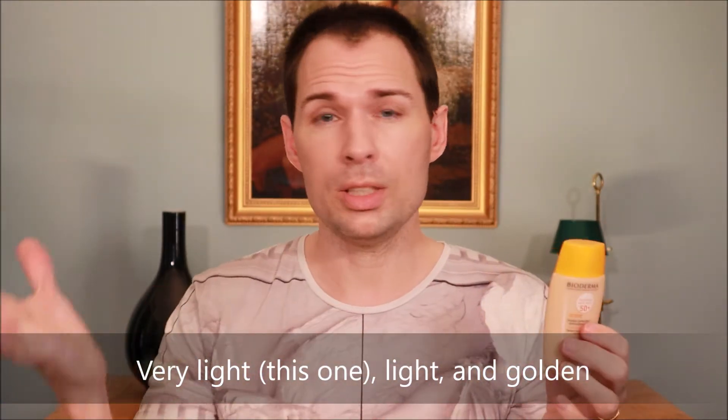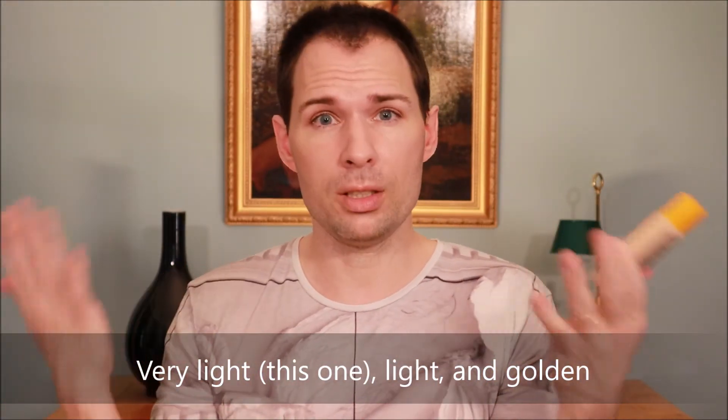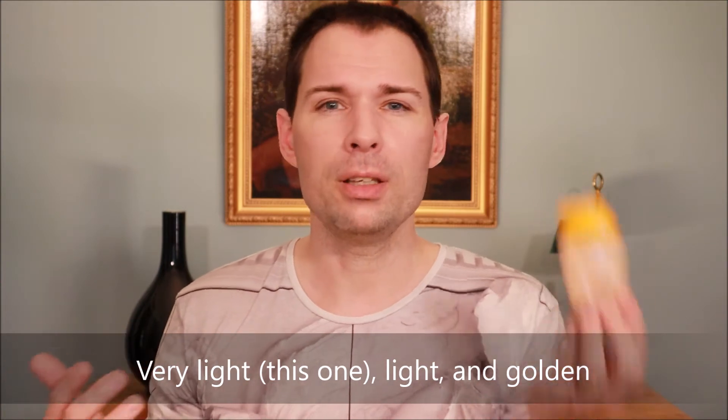This product comes in three versions — this is the lightest one, then there is a golden one, and then another one as well. But I feel the colors of this product are meant for skin that is a bit tanned, more tanned, or very tanned. It is not for people with naturally darker skin tones, so again it's a bit of an issue.